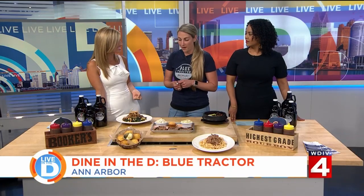Joining us in studio is Danielle Anderson, the general manager at Blue Tractor. You said this is one of your favorite places in Ann Arbor — when my husband and I lived in Ann Arbor we used to come here all the time. So happy you're here with us on Live in the D. We're so excited for the art fair to come to Ann Arbor because it's always a great opportunity for Ann Arbor residents and businesses to have people from outside come in and check out what Ann Arbor's all about.